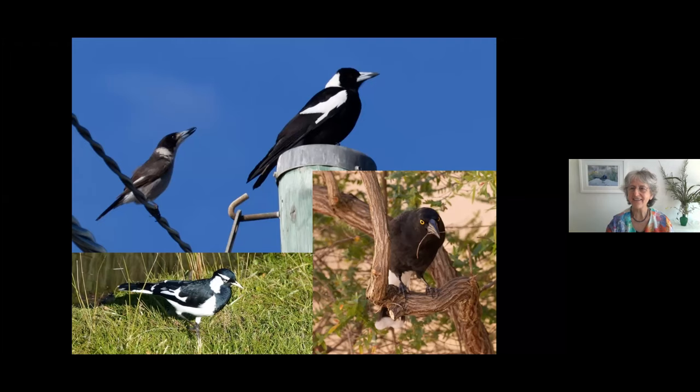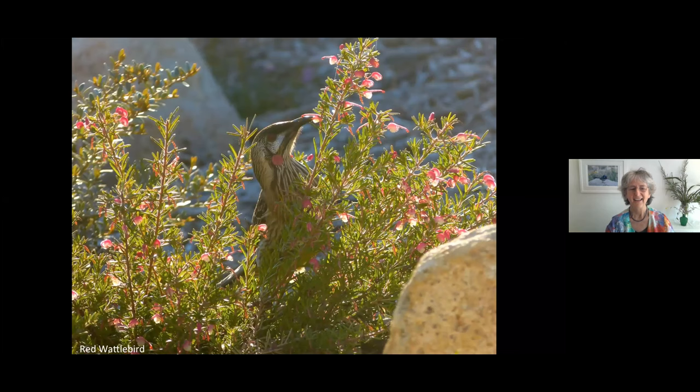They do theme and variations, and the couple call to each other — it's absolutely beautiful. Sometimes they might be right outside your house or in your garden, and really loud. It's just a delight.